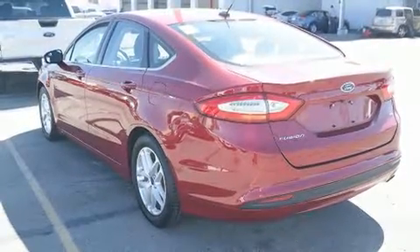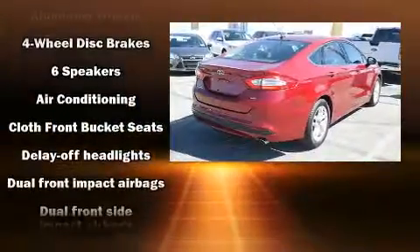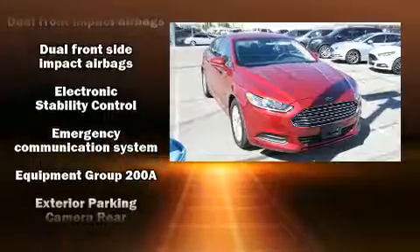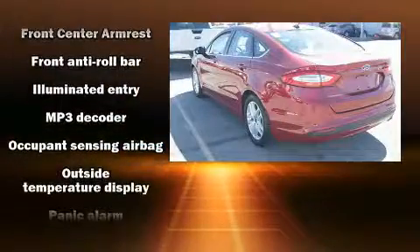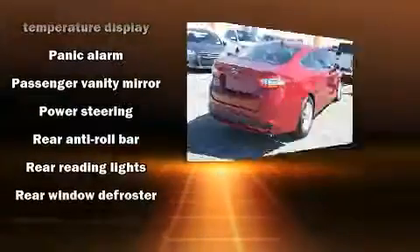Passenger security is always assured thanks to various safety features such as dual front impact airbags, front side impact airbags, traction control, brake assist, a panic alarm, an emergency communication system, and four-wheel disc brakes with ABS.